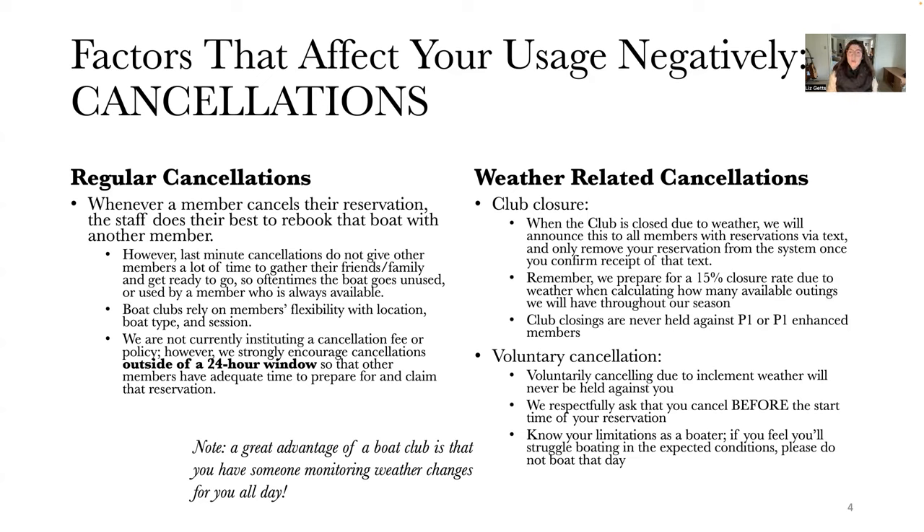Other than regular cancellations, we have weather-related cancellations, broken into two subcategories: club closure and voluntary cancellation related to weather. Club closure is just when the club is closed due to weather automatically. We always announce this via text and only remove your reservation from the system once you confirm receipt by texting us back. Remember, we prepare for a 15% closure rate due to weather when calculating available outings for the season, so we've already taken that into account.